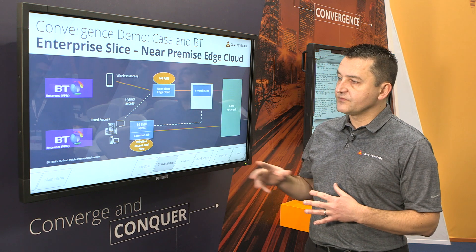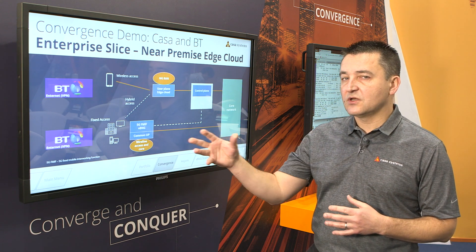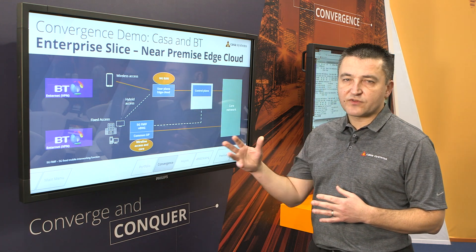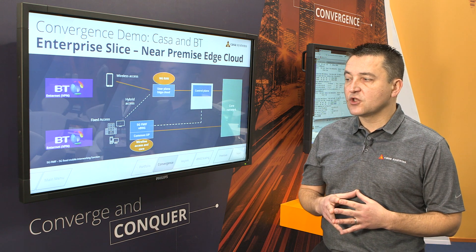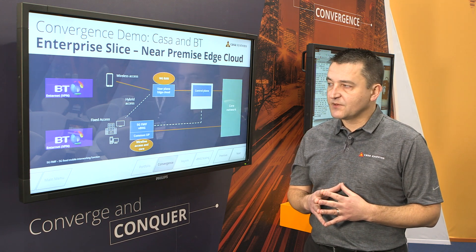The second slice is an enterprise subscriber that will connect through a private VPN and secure network to services within the corporation or outside the corporation in the cloud, through a secure connection to access services such as training or customer training experience services.